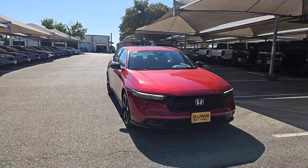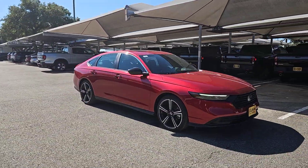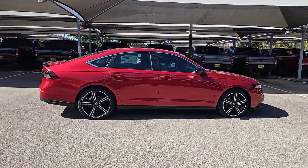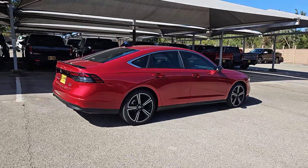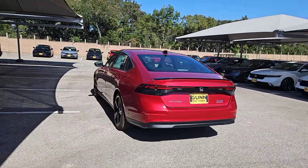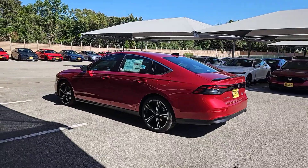This could be the car for you — the 2024 Honda Accord Hybrid. See for yourself how comfortable, spacious, and stylish a hybrid sedan can be. This Accord Hybrid combines everything you're looking for in a midsize sedan with the smooth, intelligent efficiency of a hybrid.